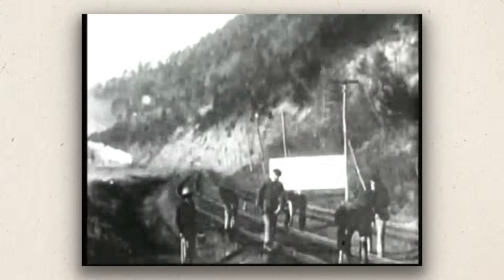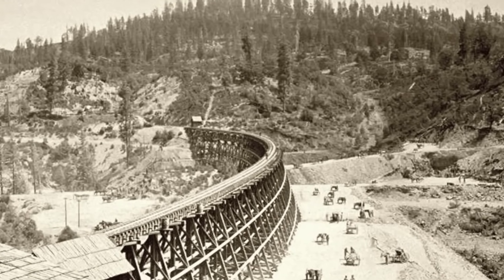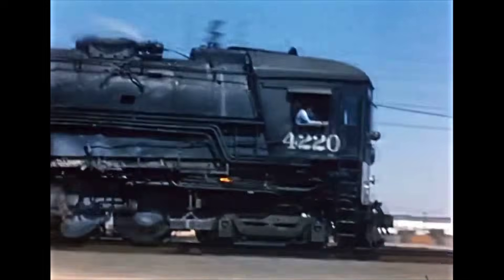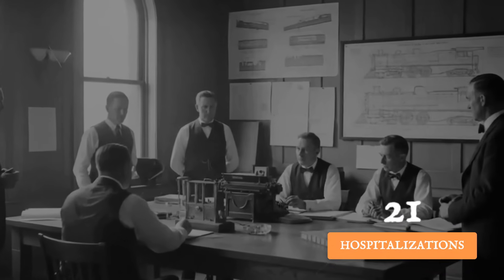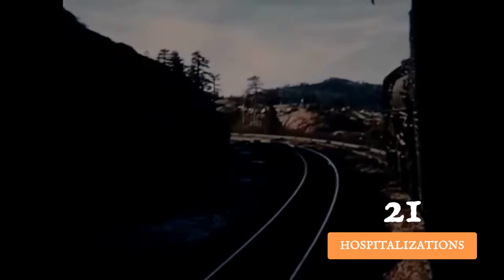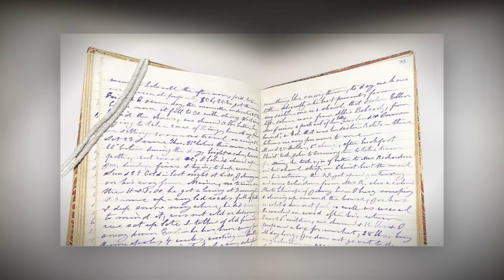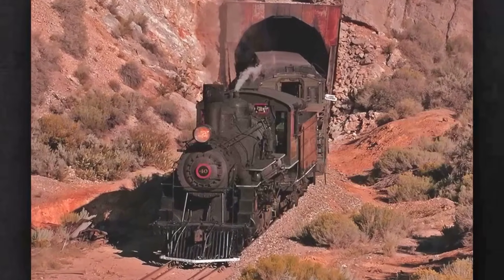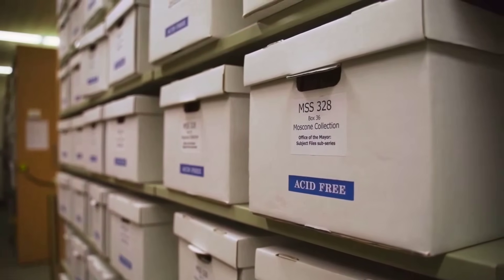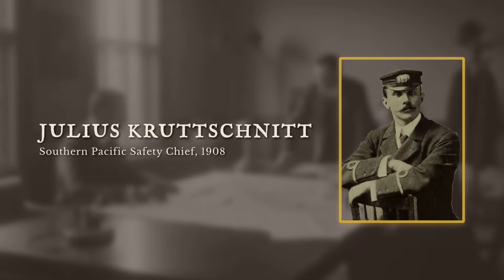But Hood had allies among the men who actually ran the mountain. Crew petitions landed on his desk, signed by engineers who had lost friends in the tunnels. Some simply scrawled, 'We want to breathe.' For them, the risk of a head-on collision was abstract compared to the certainty of suffocation. Hood pressed his case with raw numbers: over 20 crewmen hospitalized for gas poisoning in a single year, and three deaths since 1905. Julius Krutschnit, the safety chief, warned that the railroad would be gambling with lives and public trust.